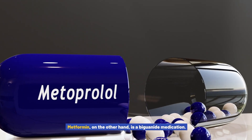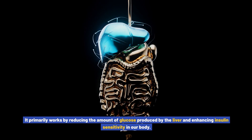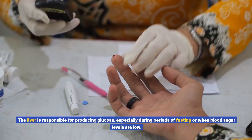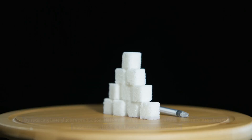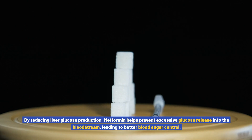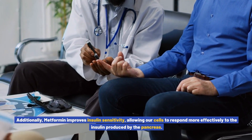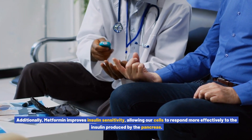Metformin, on the other hand, is a biguanide medication. It primarily works by reducing the amount of glucose produced by the liver and enhancing insulin sensitivity in our body. The liver is responsible for producing glucose, especially during periods of fasting or when blood sugar levels are low. By reducing liver glucose production, metformin helps prevent excessive glucose release into the bloodstream, leading to better blood sugar control. Additionally, metformin improves insulin sensitivity, allowing our cells to respond more effectively to insulin.